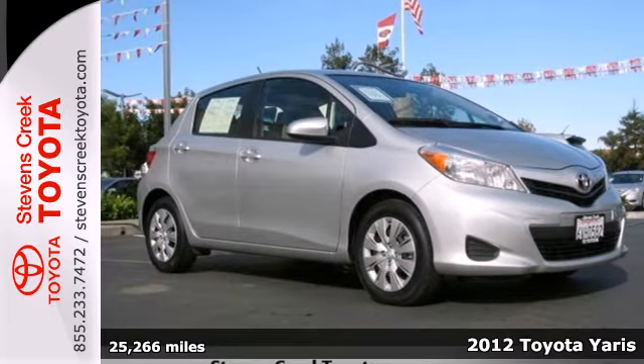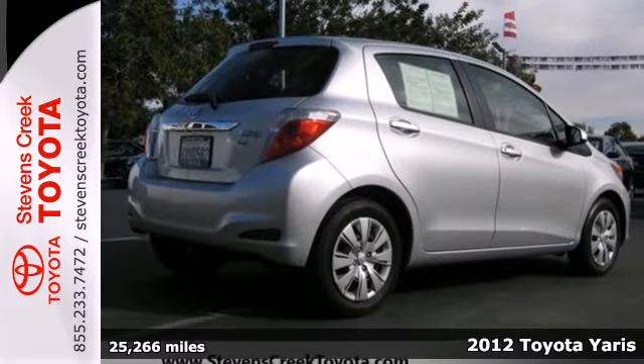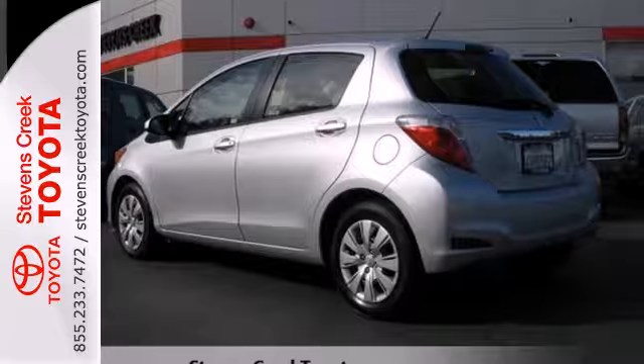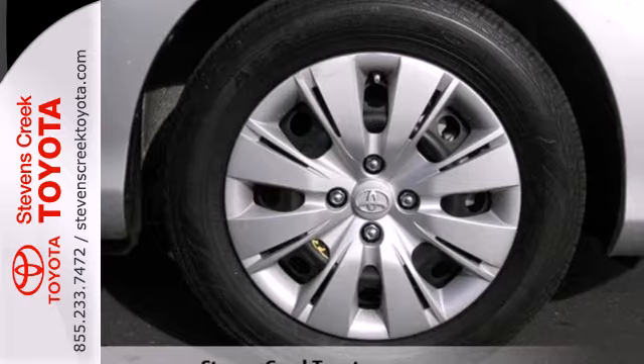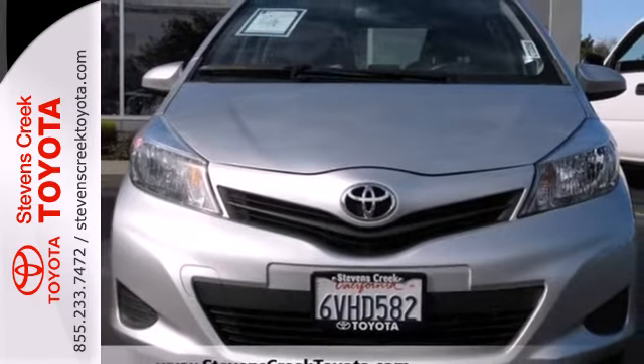It's a 2012 Toyota Yaris. Affordability comes standard in this cute Yaris, as well as many convenience features like a CD player with MP3 decoder, power windows, a tilt steering wheel and for added safety an anti-skid system. Make a smart choice and come in today to see how well this Yaris will fit into your everyday life.